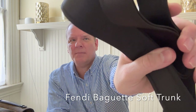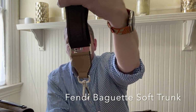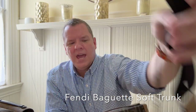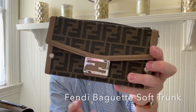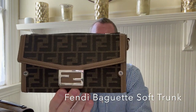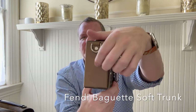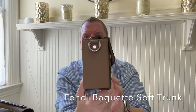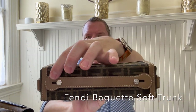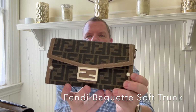So the shoulder strap is in black. It's a fabric material, and it's got silver hardware and brown leather trimming on there. And it does match the brown leather trimming on the bag and the silver hardware as well. You can see the shoulder D-rings here to attach the shoulder strap.